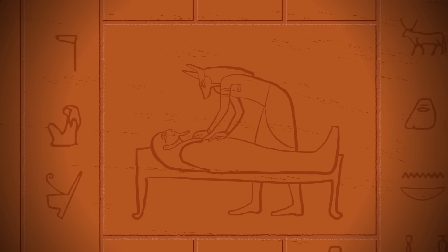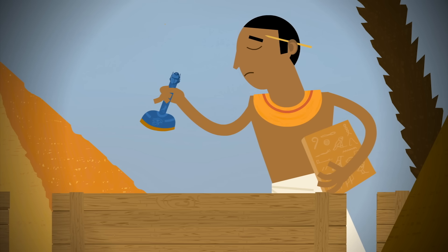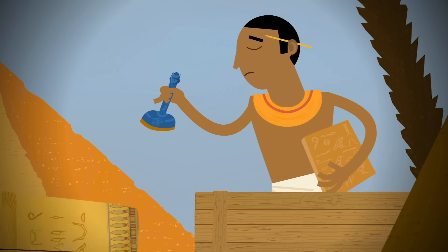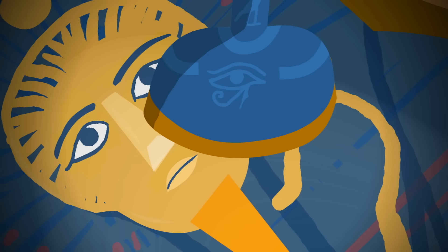So, ancient Egyptians were somewhat successful in evading decay. Still, like death, taxes are inevitable. When some mummies were transported, they were taxed as salted fish.